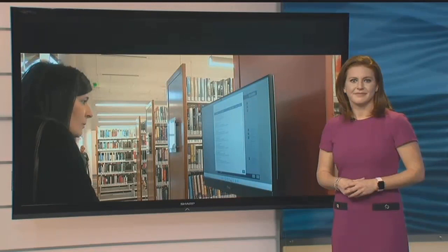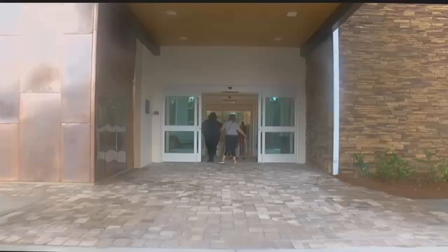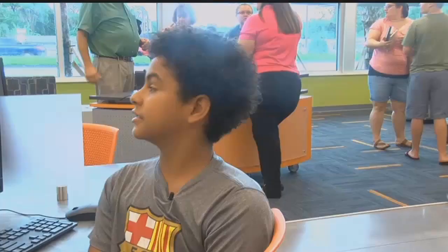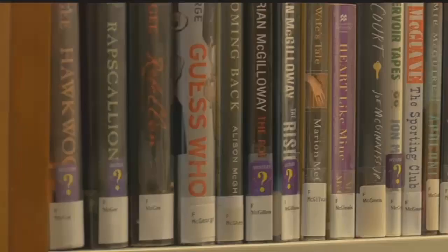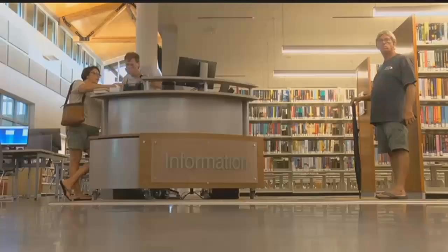Once the ribbon was cut, people got right on the computers, checked out some books, and even held meetings in the conference rooms. This brand-new library has a space for almost anything — open for business for people of all ages. There's computers, there's games, there's USBs. It's probably the best library and most stocked-up library I've ever seen.